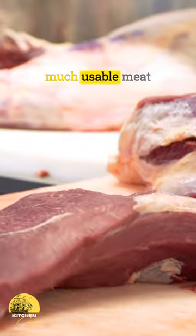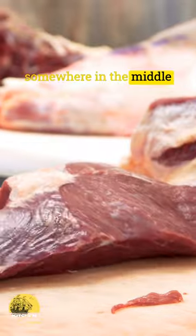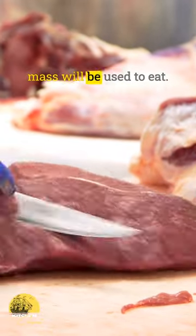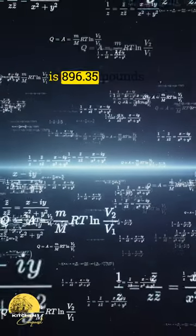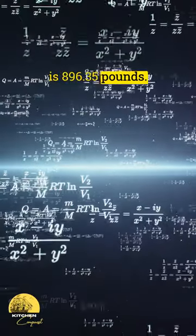Sources vary for how much usable meat is on a cow, so I'll go somewhere in the middle and say 65% of their mass will be used to eat. 65% of 1,379 pounds is 896.35 pounds.